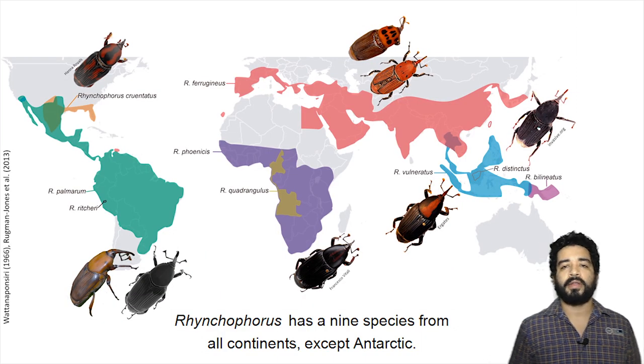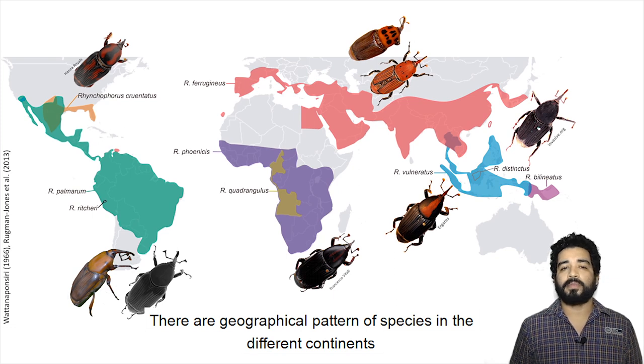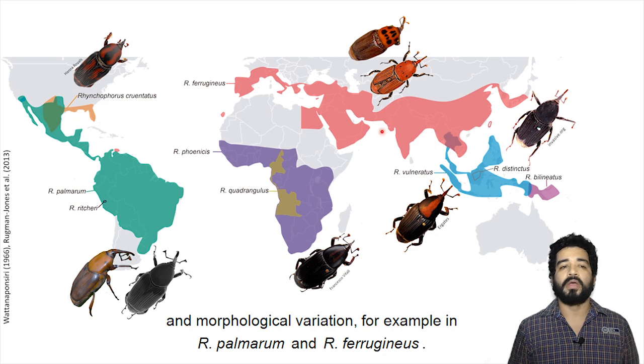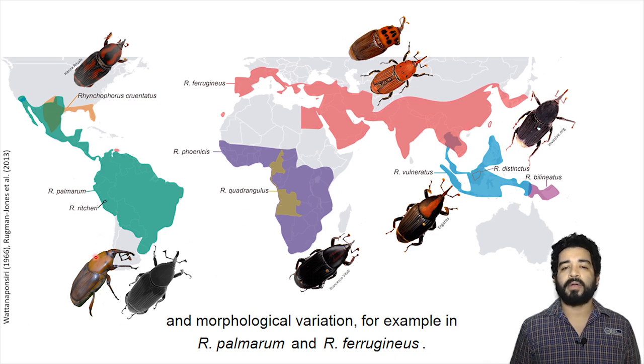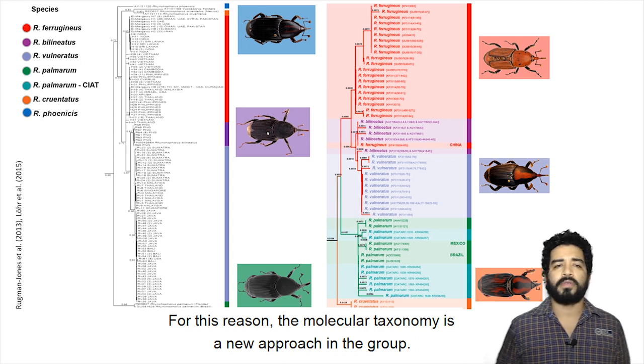Rhynchophorus has nine species from all continents except Antarctica. There are geographical patterns of the species in different continents and morphological variations, for example in Rhynchophorus palmarum and Rhynchophorus ferrugineus. For this reason, molecular taxonomy is a new approach for the group.